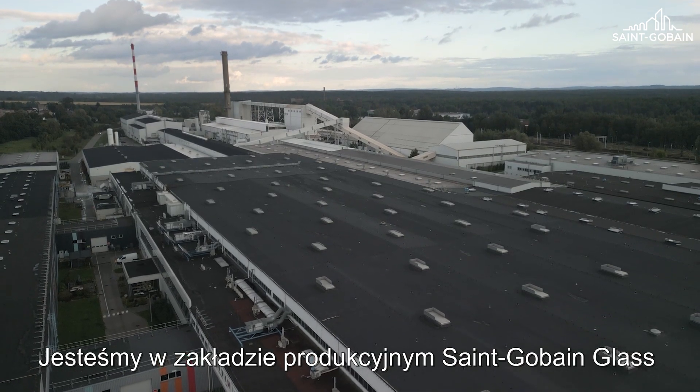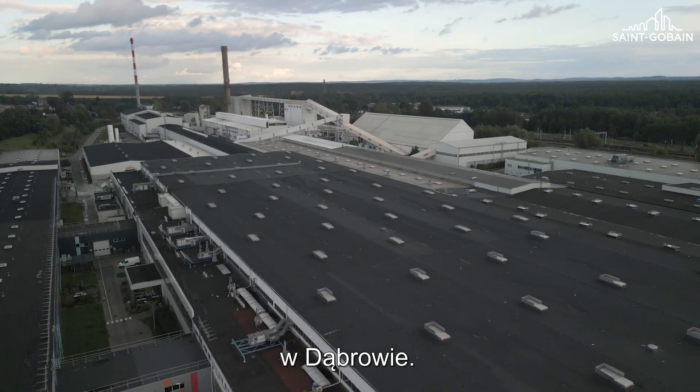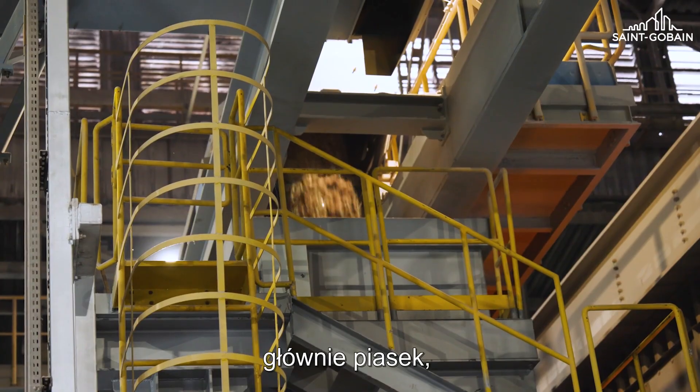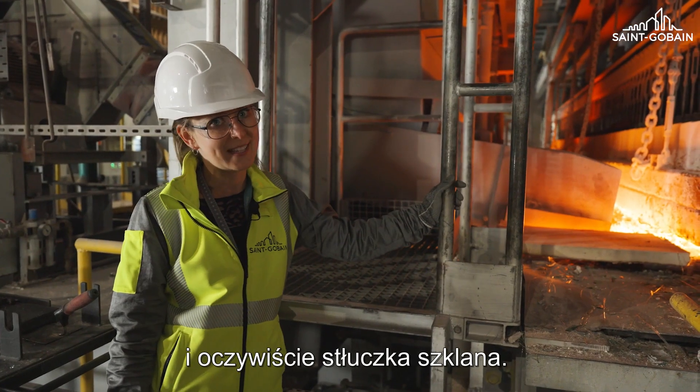We are in Sankombeung glass production here in Dombrova. On my left side you can see raw materials made of sand, soda, lime, and of course cullet.